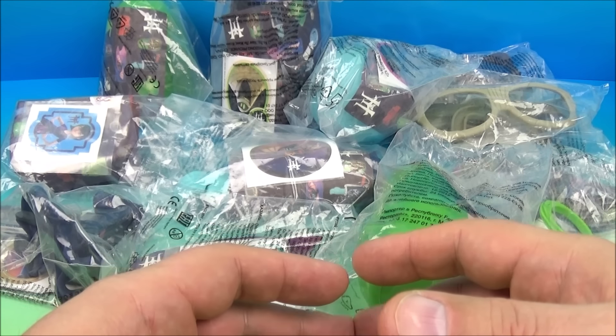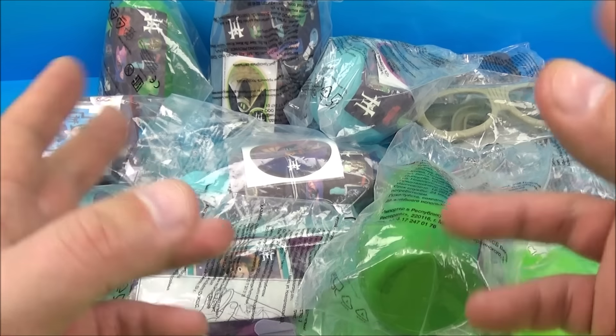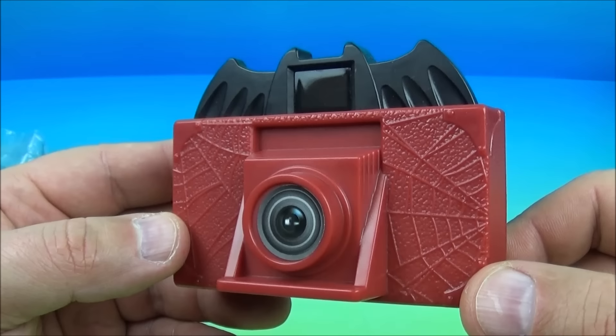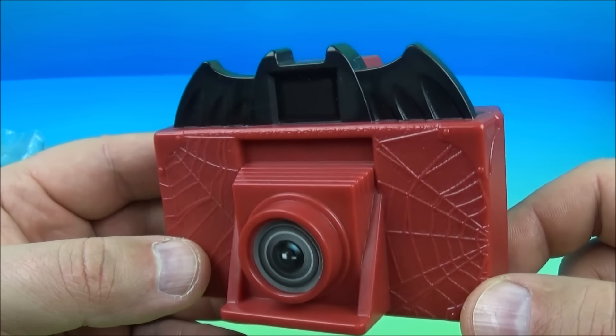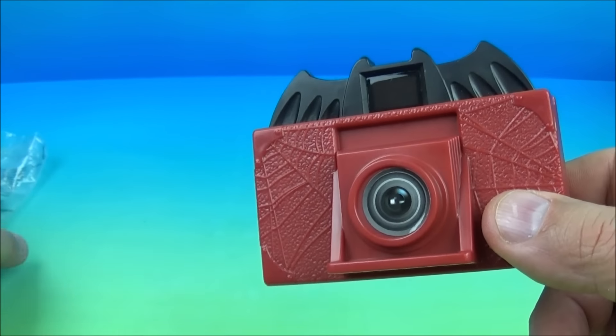Hey, what's going on everyone? Fast Food Toy Reviews here. Today we have Hotel Transylvania 3, a monster vacation set of 12 wonderful looking toys released by McDonald's here in 2018. Now this is an imported set all the way from Russia — yes, they released this all the way in Russia — and it was brought in just to share with you guys. Let's get them opened up and have a closer look.